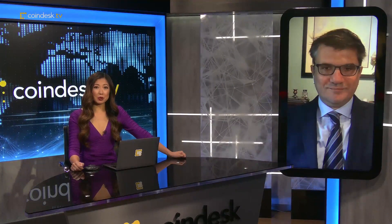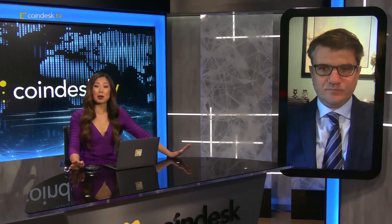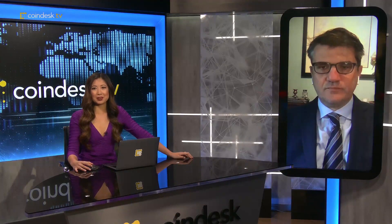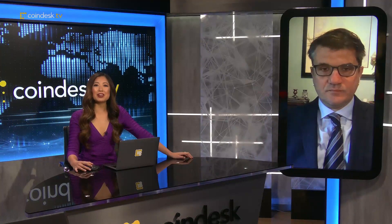Hedera Hashgraph says they've surpassed 1.2 billion transactions, making them the most used public network. Backed by some of the world's largest corporations, Hedera promises faster transactions and greater capacity to scale than any competitor blockchain. Joining us now is Dr. Leiman Baird, co-founder and chief scientist at Hedera Hashgraph.